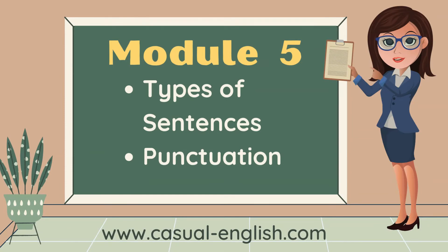Module 5 is types of sentences and punctuation. Types of sentences is fun. Punctuation — there's a lot to it, and you're going to learn a big chunk of that in this course.